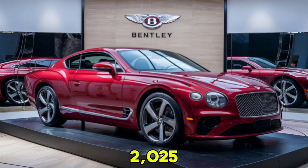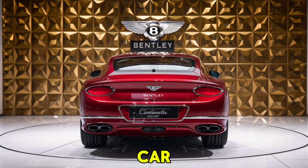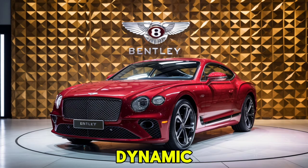The driving experience of the 2025 Continental GT is nothing short of exhilarating. Whether you're cruising on the highway or navigating winding roads, the car offers a perfect balance of power and refinement. The adaptive air suspension ensures a smooth ride, while sport mode sharpens the throttle response and stiffens the suspension for a more dynamic feel.